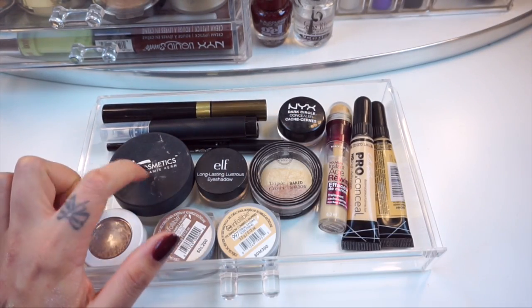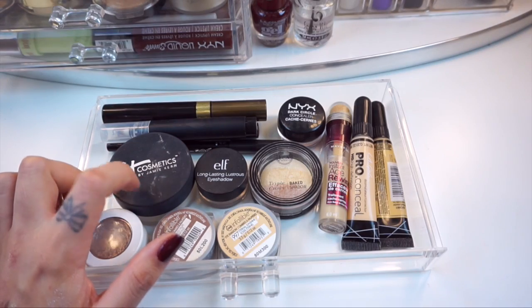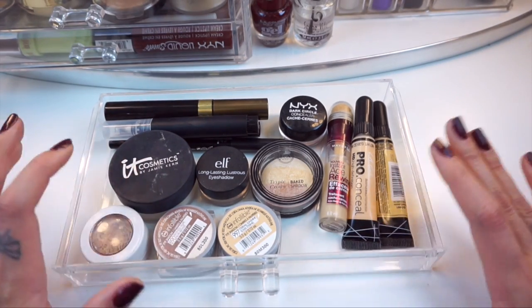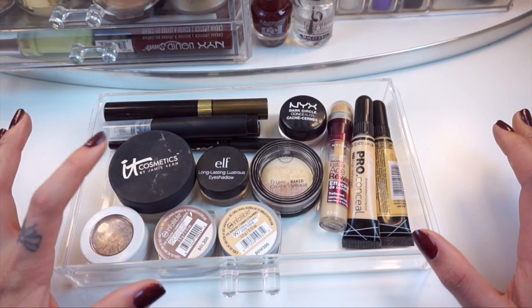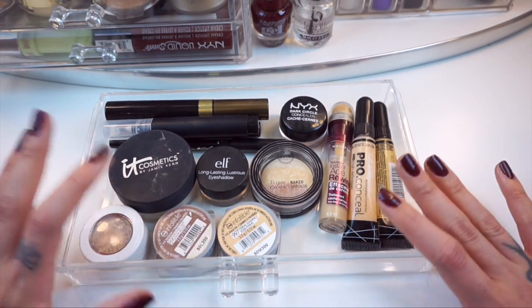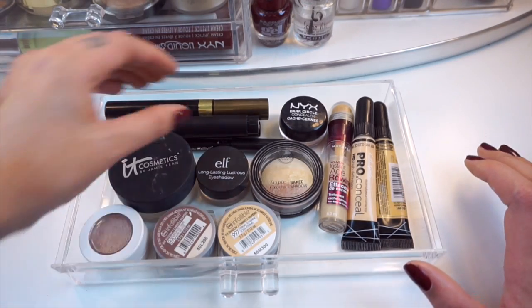This is the It Cosmetics Bye Bye Pores powder. If your pores look a little bit larger or you're having some texture issues with your skin, this is really nice to just dust over your foundation and use it as a setting powder because it's really going to help smooth out your skin.